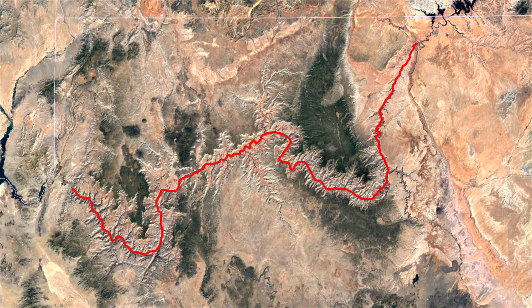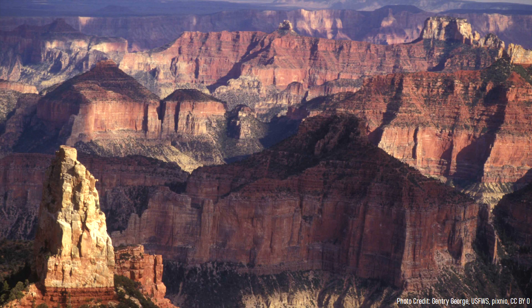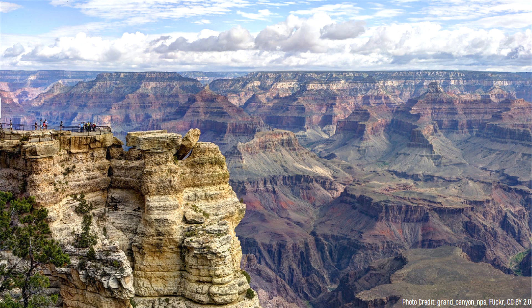The vast Grand Canyon stretches for 277 miles long and is up to 18 miles wide. You might think that given its depth, which is more than a mile in some locations, that the canyon was carved over hundreds of millions of years. However, this is not the case — the Grand Canyon is quite a young geologic feature which began forming a mere 6 million years ago.